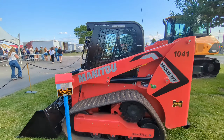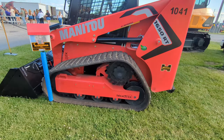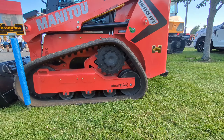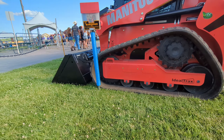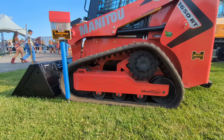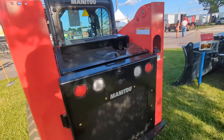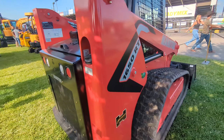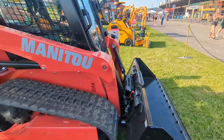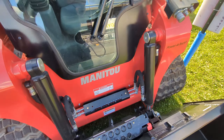We got the Manitou 1650. I was looking this thing over and I really like the way they design the undercarriage. The track doesn't come up super tight or slack in the rear. It's got a big front idler so it's not so hard on track life. Have to get one of these out and try it — compare it to the Bobcat. I like the color of it. It's got the hydraulic quick attach.